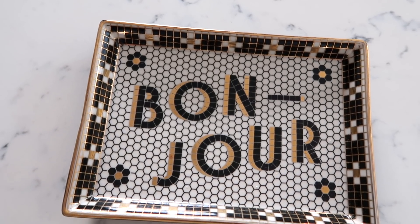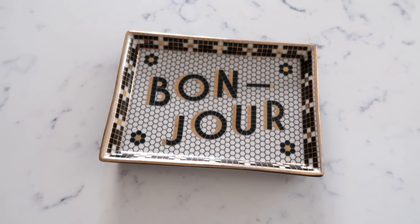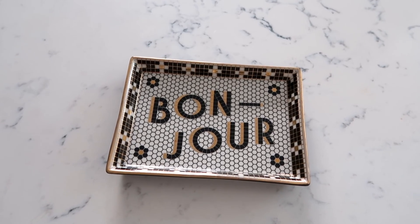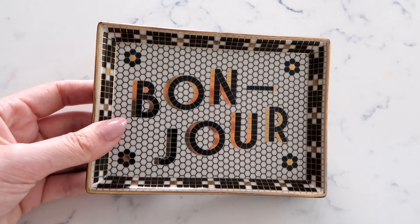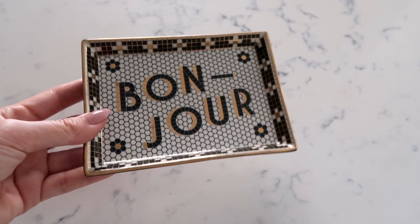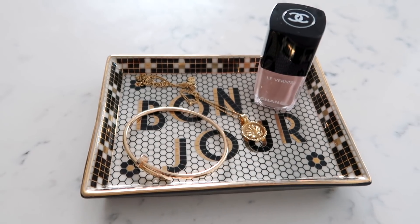First up, I got a few things from Anthropologie, and one of these pieces was this beautiful dish. They have a whole line which is kind of French bistro inspired and there are so many cute pieces — I thought this little plate was absolutely adorable. I loved it so much that I got one for my friend as well for her birthday. It has a metallic sheen with some gold bits, it says 'bonjour' on the top, and it's a really nice size to put jewellery or knickknacks.